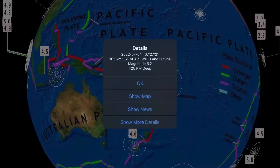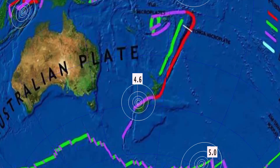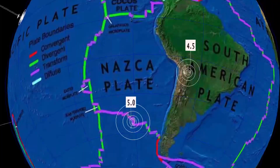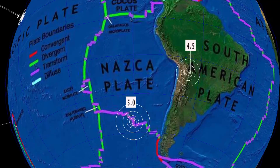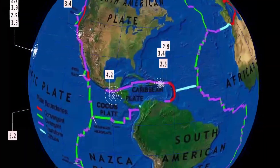Our deepest earthquake today was a 5.2 in Wallis and Futuna at 425 kilometer depth. Also a 4.6 reported in Wanaka, New Zealand. A pretty rare earthquake at the Pacific Antarctic Ridge, 5.0, and a 5.0 on the West Chile Rise today. Earthquakes have increased since yesterday — we're sitting at over 230 earthquakes across the USGS. Quiet still through the Caribbean plate and North America.